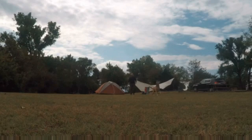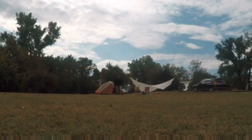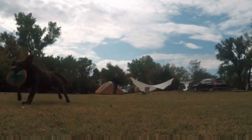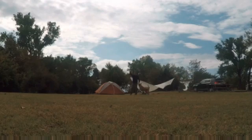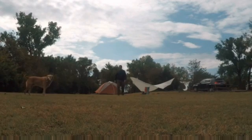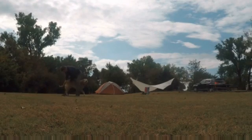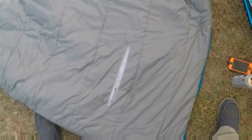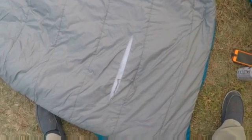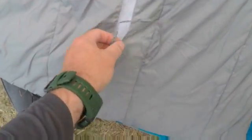Here we go. So while I'm here at Cheney State Park, you can see I laundered my sleeping bag, and in the dryer it got caught and put this big gash in it.